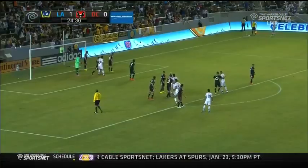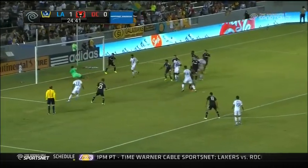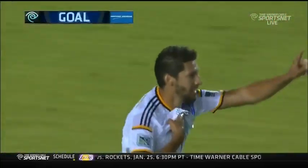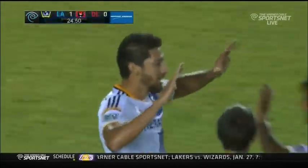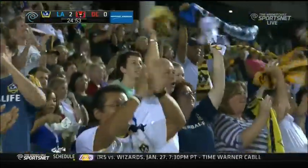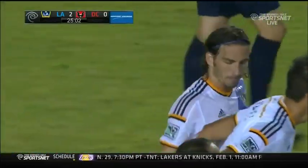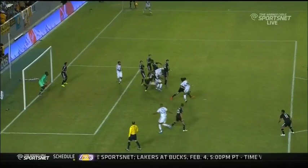Landon sends into the area — opportunity on goal. He scores! Omar Gonzalez! 2-0 Galaxy in the 25th minute. How about that for a redirect from the big defender? The most surprising thing about this goal — he does not score with his head on this one. If you had told me he was going to score off a volley, I would have said no way.